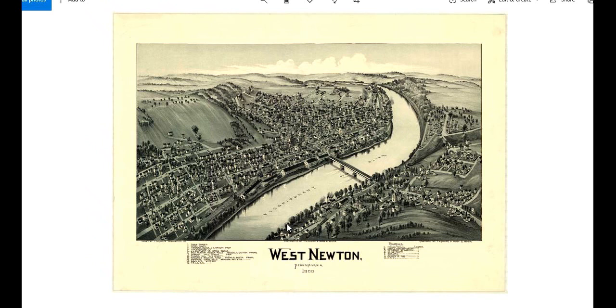This is West Newton in 1901. You can see things have progressed, not just over here where the town started, but over here there is development. And by 1901, there was also a railroad on this side too — it was the Pittsburgh and Lake Erie Railroad.